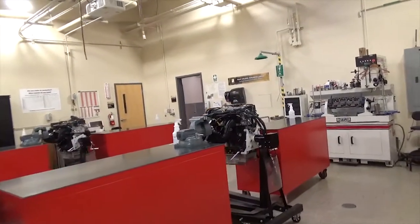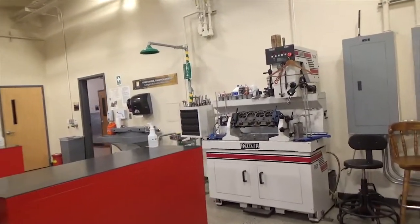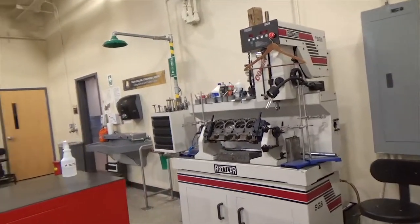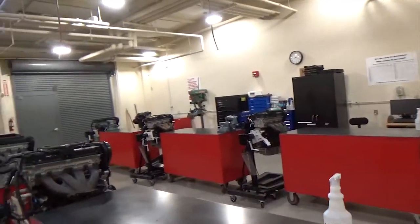In room 1414, we conduct our Engines course. Students receive hands-on experience disassembling, inspecting, measuring, and reassembling a modern design engine.